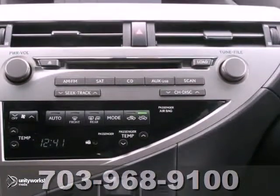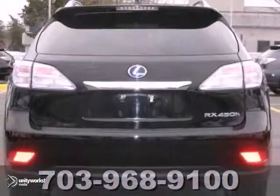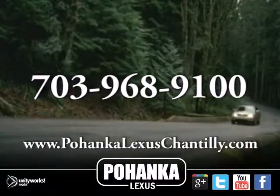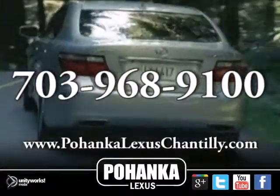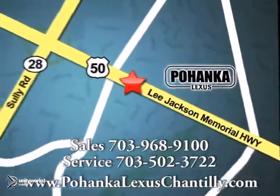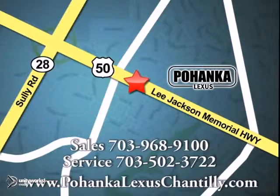And with the navigation and parking assist, it won't be here for long. Come in and take it for a test drive. Call us now for more information on this vehicle or visit today. We're conveniently located at 13909 Lee Jackson Memorial Highway in Chantilly.